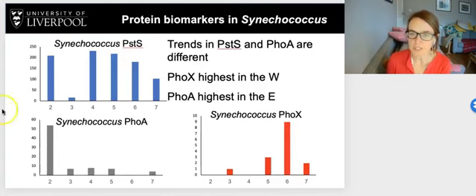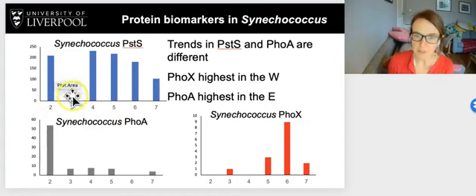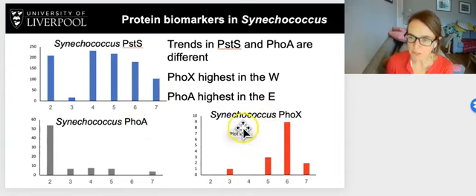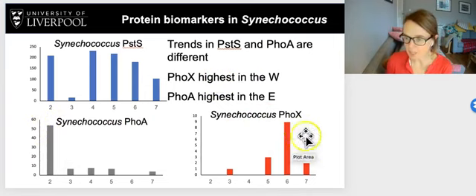For Synechococcus, looking at the zonal trends from west at station 2 to east at station 7 for PSTS, FOA, and FOX, the trends in PSTS and FOX are completely different. PSTS is high at station 2, low at 3, then decreases gradually. FOX is high at station 2, fairly low, and then decreases into the eastern subtropical Atlantic — unlike Prochlorococcus where zonal patterns looked really similar. For FOX there is a clearer zonal trend, with little or no FOX in the western subtropical Atlantic increasing towards the east, specifically in Synechococcus. Comparing FOA and FOX: FOA is higher in the west, whereas FOX is higher in the east.